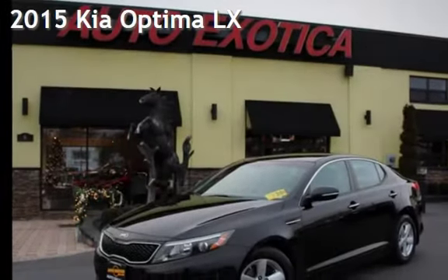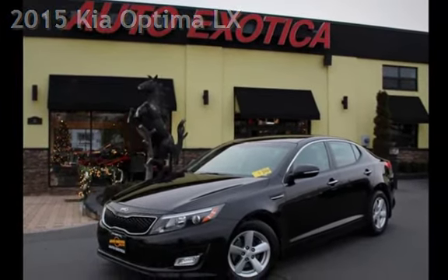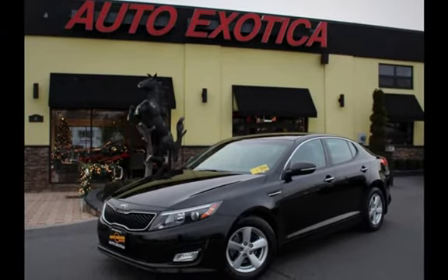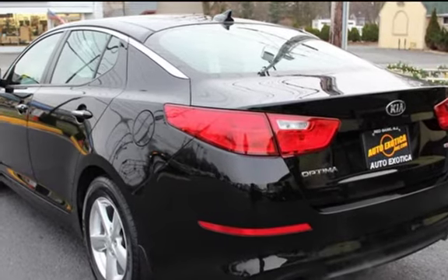This is a pre-owned 2015 Kia Optima LX. This four-door sedan has a four-cylinder, 2.4-liter I4 engine, with front-wheel drive and an automatic transmission.